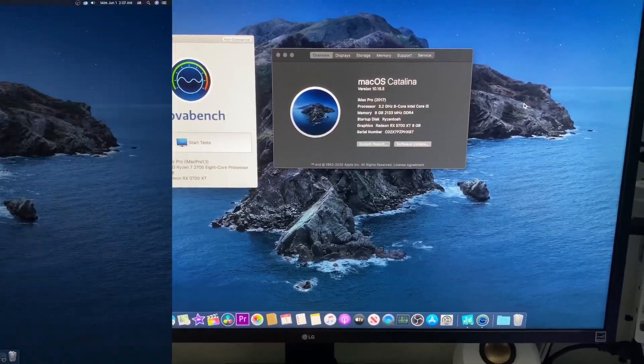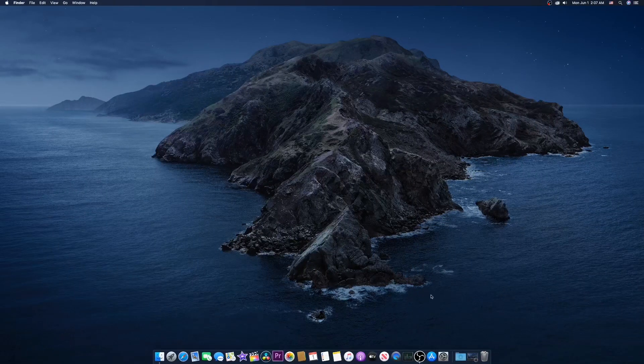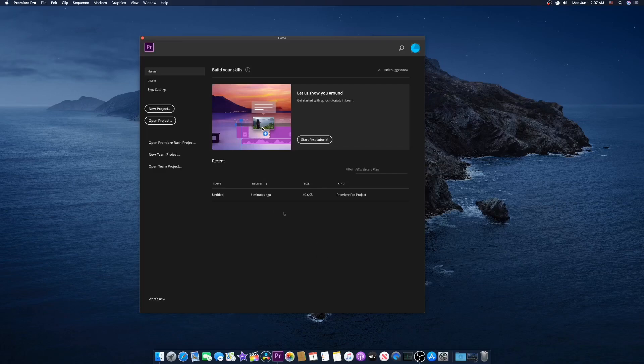So let's jump in and show you guys how Premiere Pro 2020 is running. Let me open Adobe Premiere Pro 2020 for you, because I know that's the reason you clicked on this video — you want to see if this software does work. I have one of my old videos here just for testing purposes, so let me open this recent project.